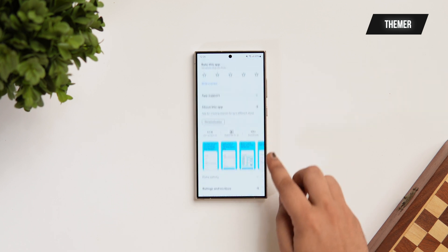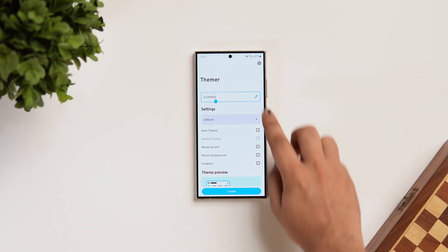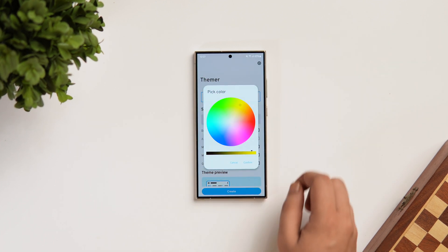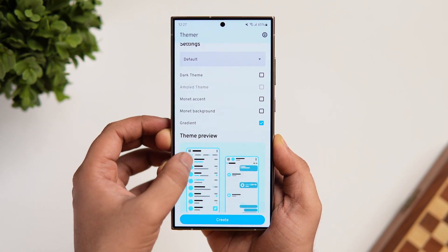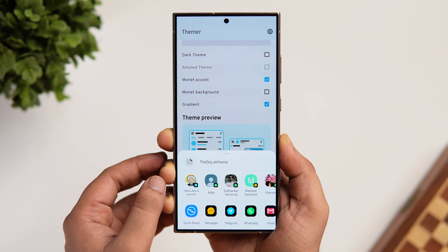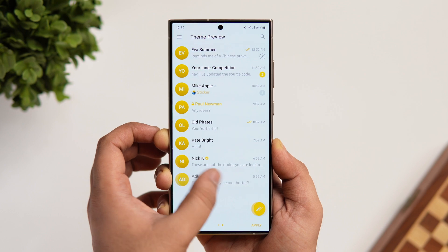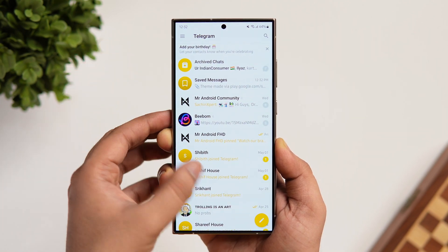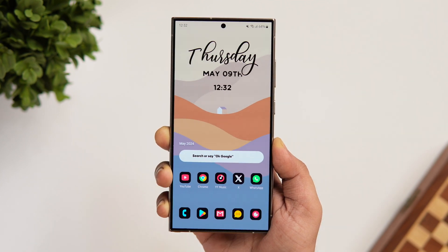Next up we have an app called Themer. If you are a Telegram user then this is a must-have app for you. What it does is it basically helps you create themes for Telegram in different styles. There is a whole selection of settings and customizations that you can make, and once that is done just tap on Create, then share the theme to any of your conversations in Telegram, simply tap on it, and finally click on Apply. This way you can create and apply different themes and completely change the look of your Telegram app. If you want a new look for your Telegram account, make sure you check this one out — it is totally free on the Play Store.